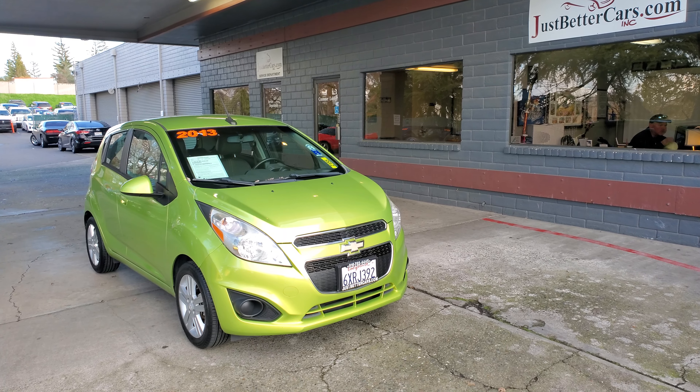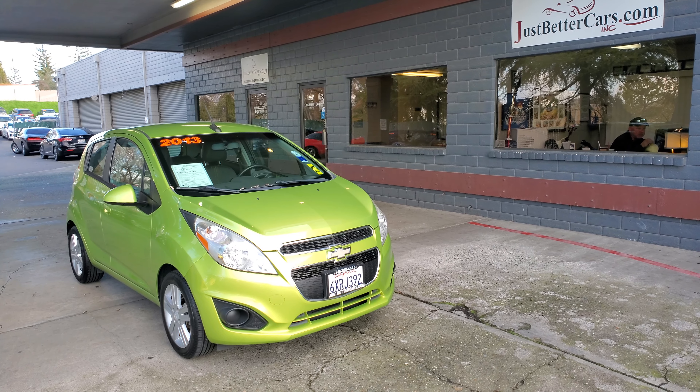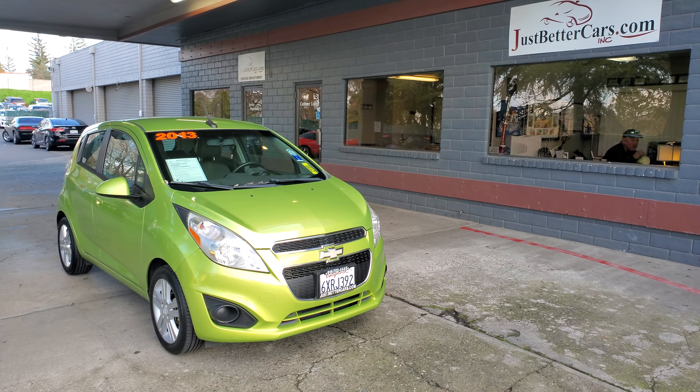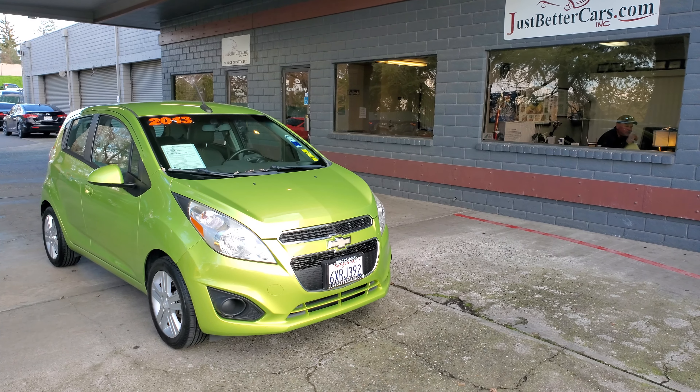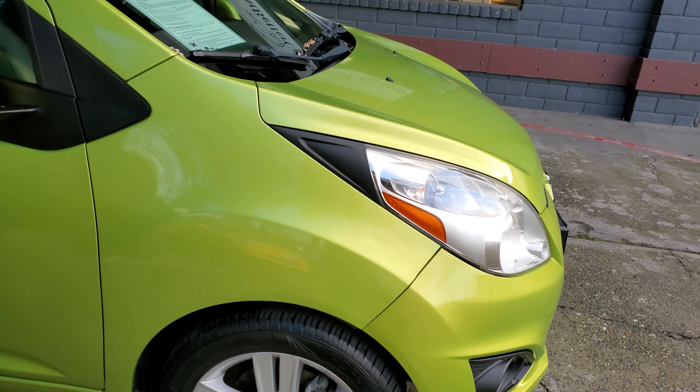Thanks for reaching out to Just Better Cars. Today we're going to be looking at the 2013 Chevy Spark, stock number 2155J, here at justbettercars.com. Just going to do a quick walk around of it, just to kind of get you a good look at it.